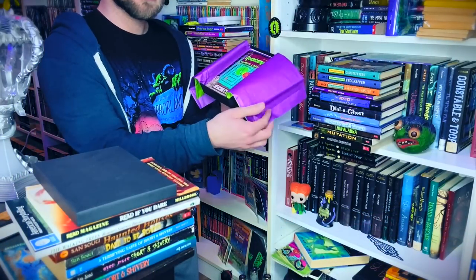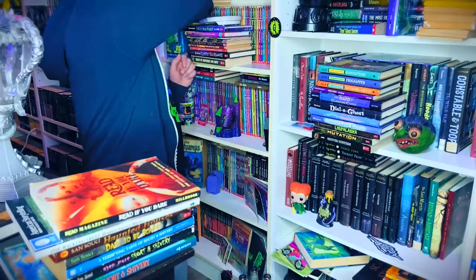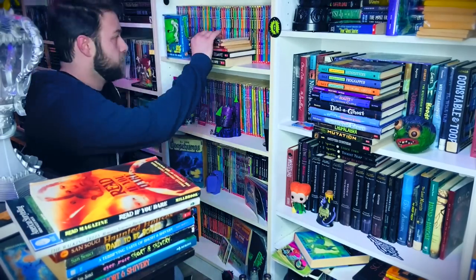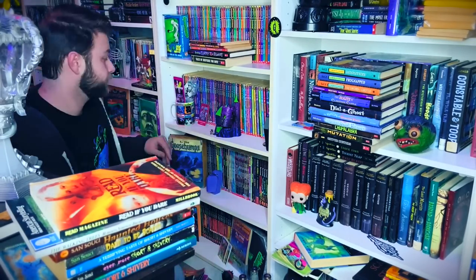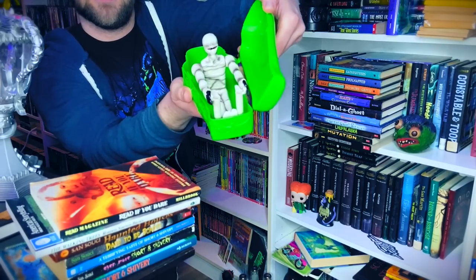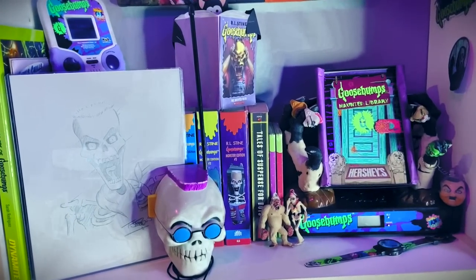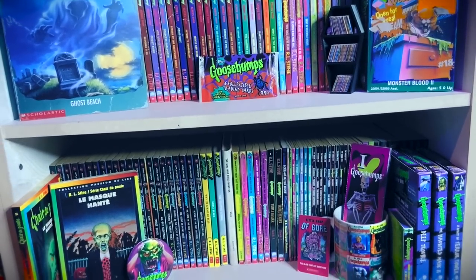Now I am organizing my Goosebumps shrine, which I have been very excited to get into. I have received many new Goosebumps books and items that I wanted to display, so I'm working on getting it all filled out. I will be coming back with an updated Goosebumps collection video very soon. Hours later, my Goosebumps shrine is complete, organized, and looking better than ever.